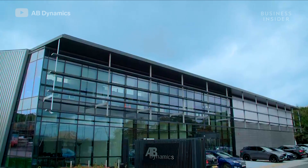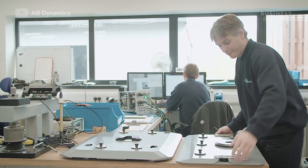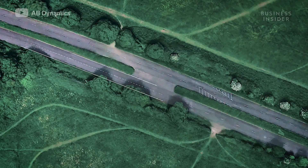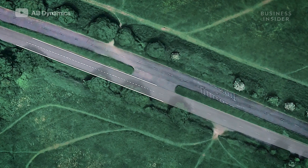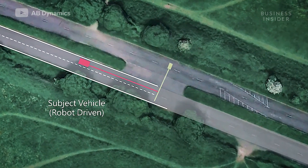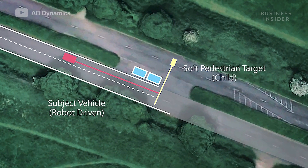This is James Buck, a senior project engineer at AB Dynamics. He walked us through a test scenario using the SPT system. The test being shown here is as described in the 2018 Euro NCAP vulnerable road user test protocol, whereby the subject vehicle is driving and a child suddenly runs out from behind two parked cars.